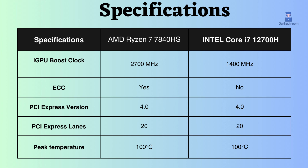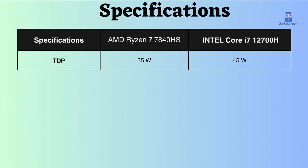In terms of temperature, the peak temperature of both processors is 100 degrees Celsius. The AMD Ryzen 7 has a lower TDP of 35W, which means that it will consume less power and produce less heat than the Intel Core i7.